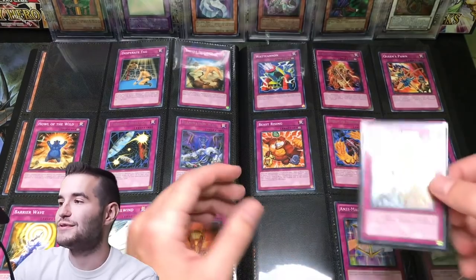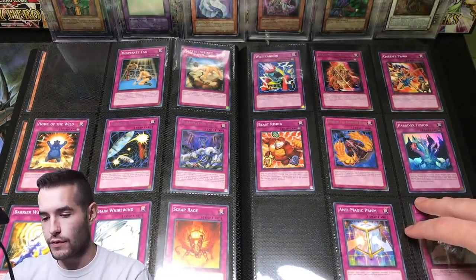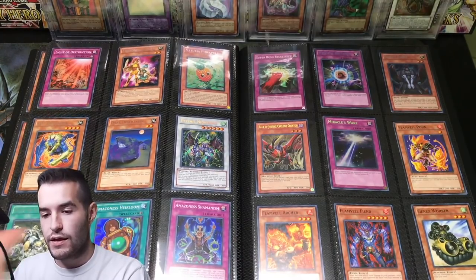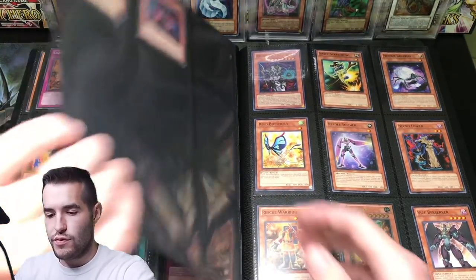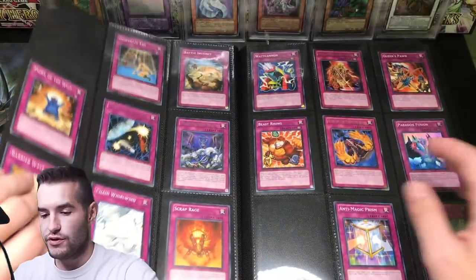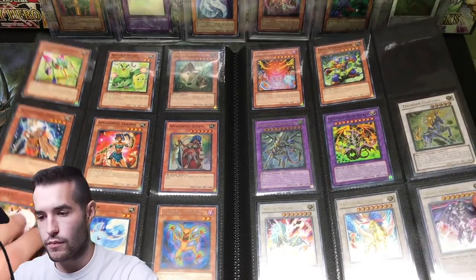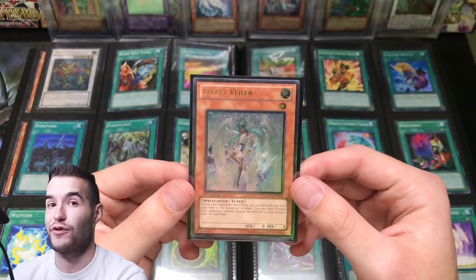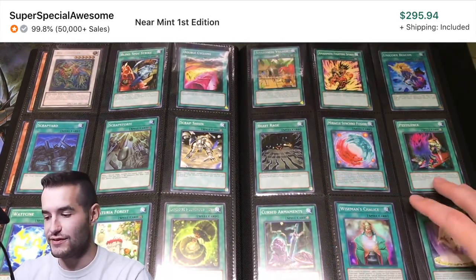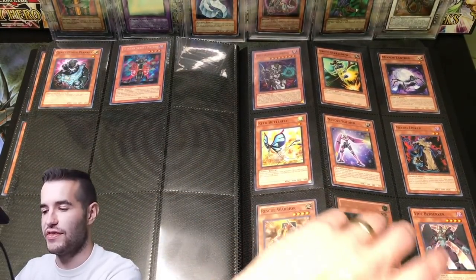We've got a Solemn Warning — Ultimate Rare First Edition Solemn Warning. Check that out. Never owned this card in Ultimate at all, so that's really cool. We got a Chivalry down here. Psychic Nightmare. Got some other cool cards and that Pineapple. Did we miss Effect Veiler? Pretty sure Effect Veiler's in here somewhere. There it is — you guys are probably yelling at me. Effect Veiler — this card is one of the most expensive, maybe the most expensive card from the set. First Edition Ultimate, so that's cool. I accidentally skipped it. I didn't realize we had started D-Rev at that point.